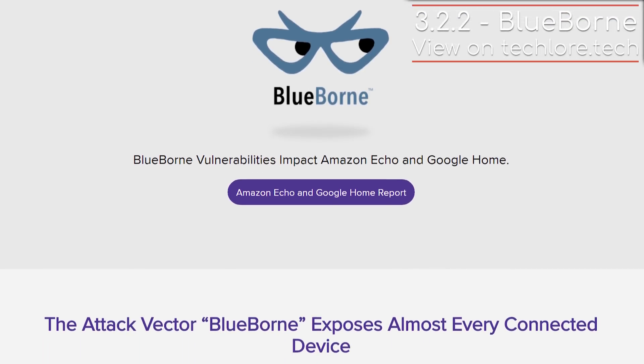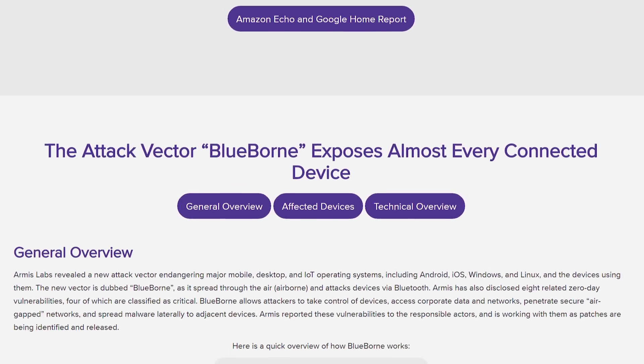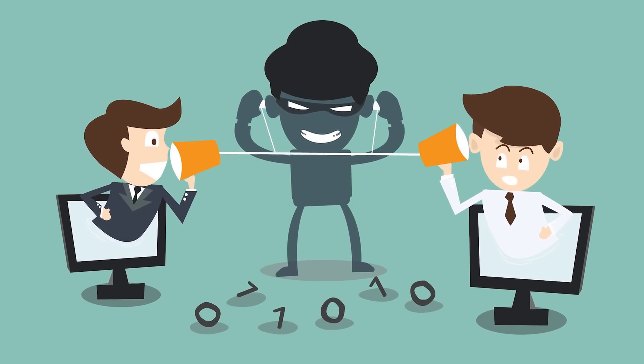BlueBorne is another vulnerability which exploited Bluetooth in Android, Linux, iOS, macOS, and Windows, and it led to the possibility of man-in-the-middle attacks, letting hackers hijack the device.